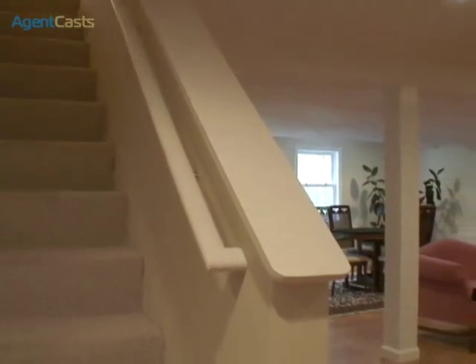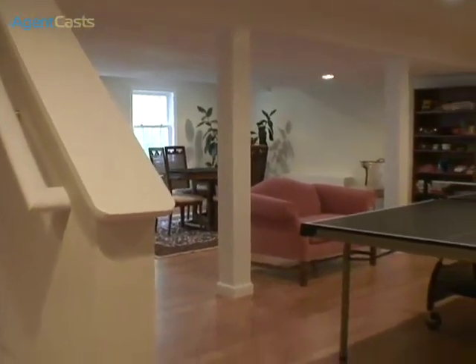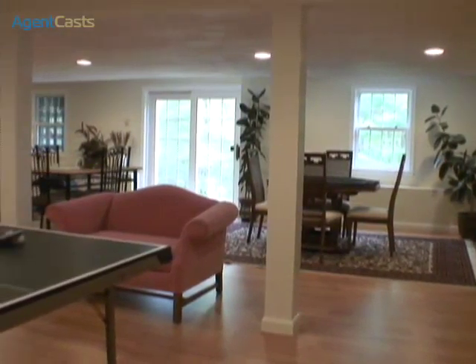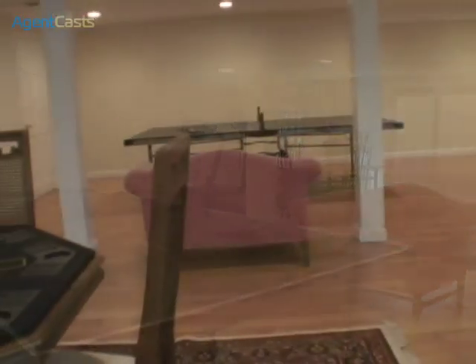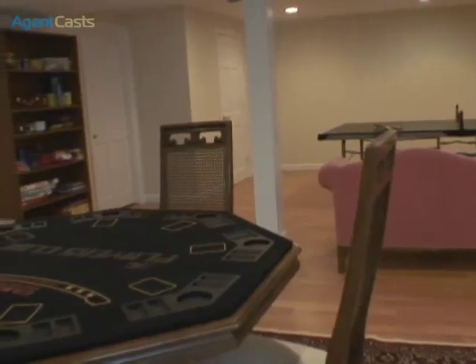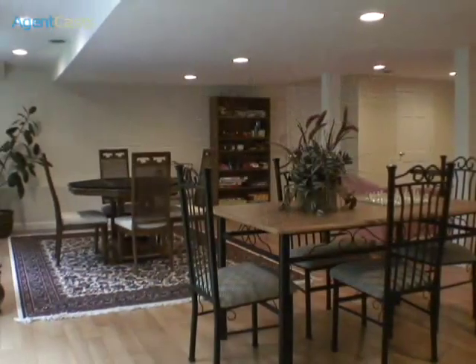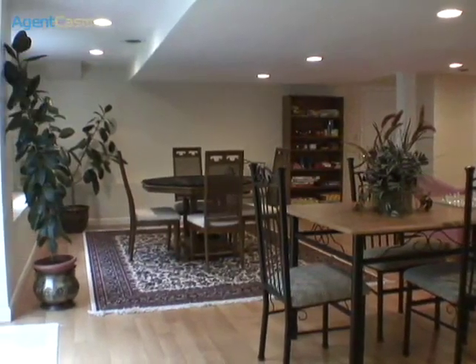Another showstopper in this wonderful home is the walkout finished basement. Bathed in sunshine from the oversized windows, there's ample space for a number of uses — a game room for the kids, a poker room for dad, a family home gym, even a media room. The versatility of this space speaks for itself.